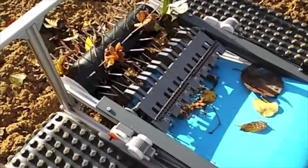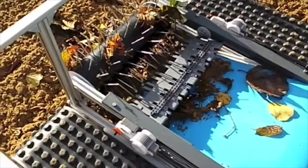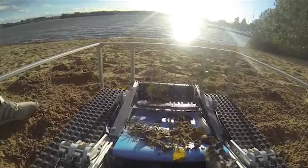The seaweeds are scratched off from the wheel so they fall on the conveyor belt, which transports them to the collecting tank.